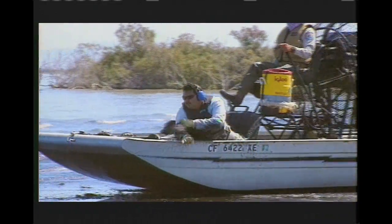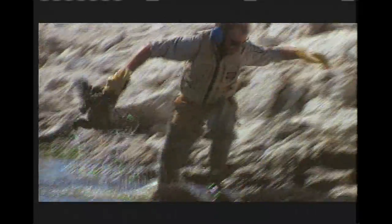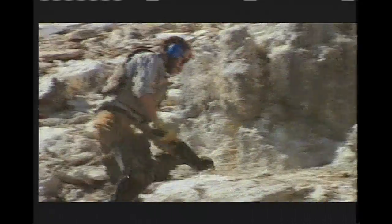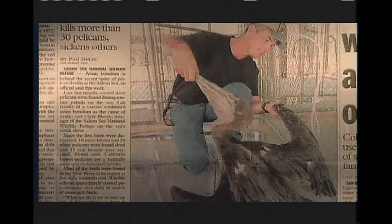Today, the shoreline often serves as a graveyard for thousands of waterfowl. In one three-month period, 150,000 eared grebes died. Though the exact cause remains unknown, most scientists believe the dead birds fed on untainted fish.